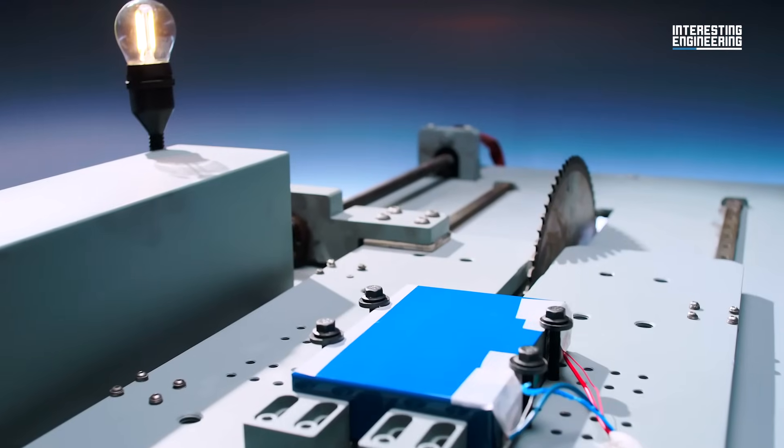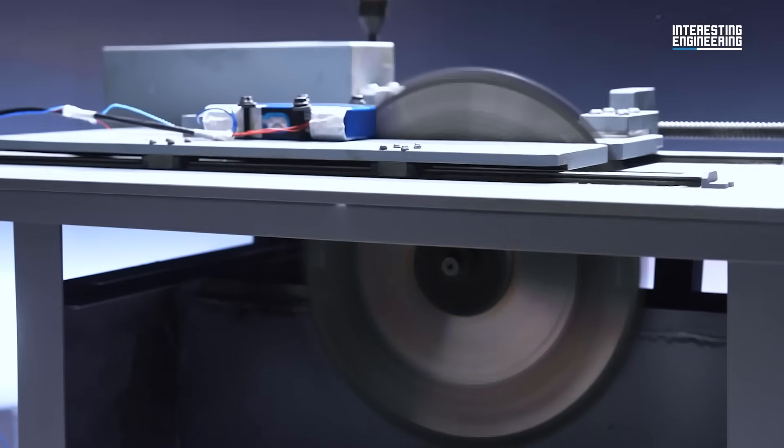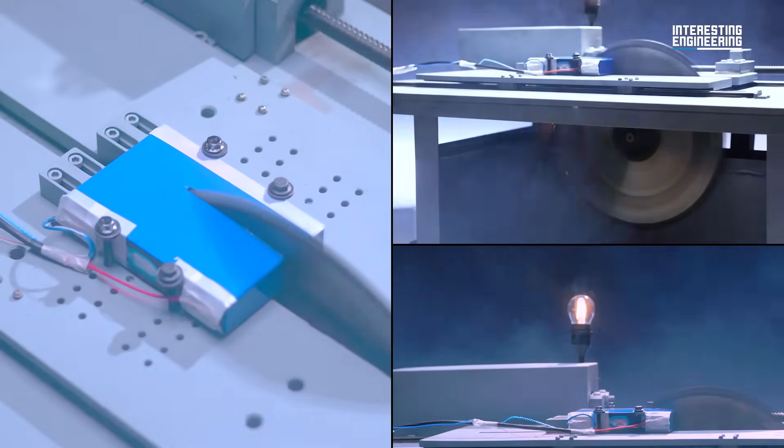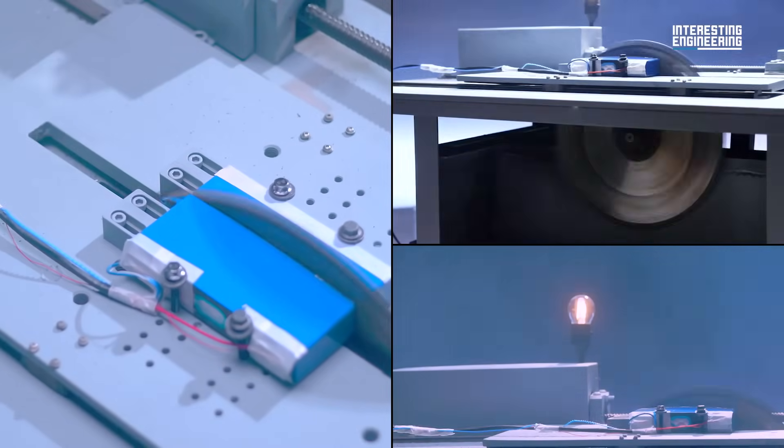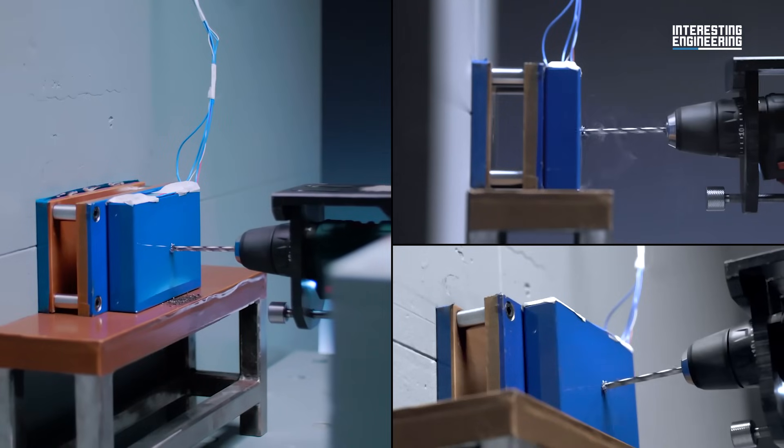This is more than the typical 3,000 to 5,000 cycles of LFP batteries. In terms of safety, the Naxtra battery eliminates combustion-supporting factors at the material level, achieving a transformative breakthrough from passive defence to intrinsic safety.